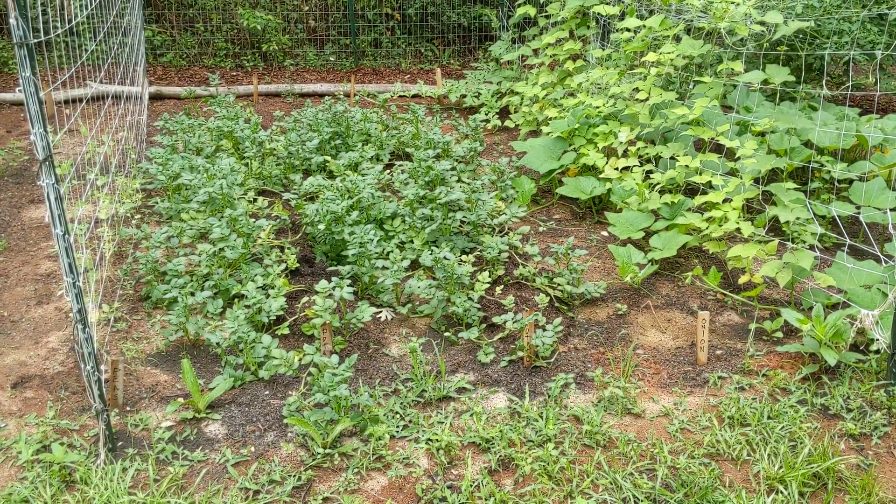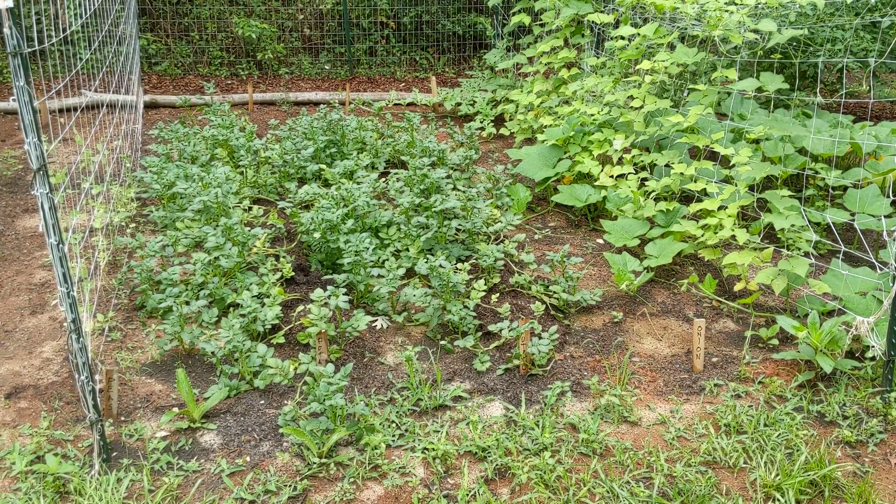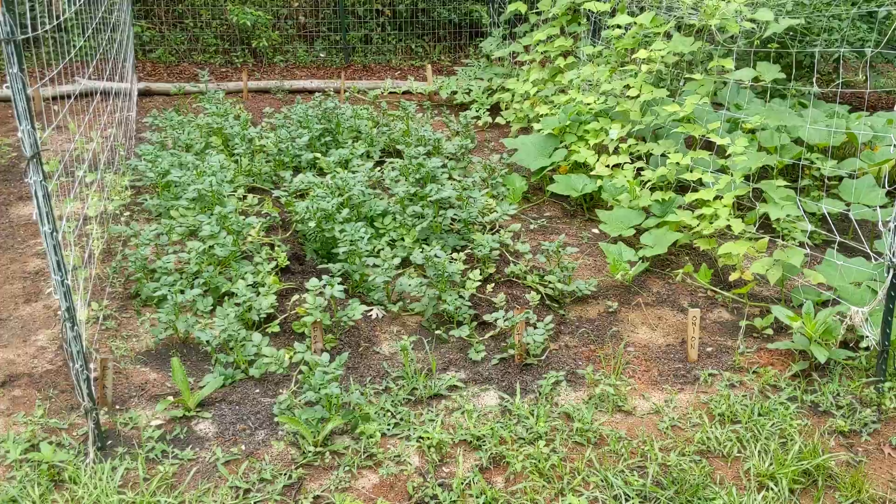Potatoes — we put the extra dirt on top of them and they are going nuts, they're doing good. They've taken over the entire lane there.